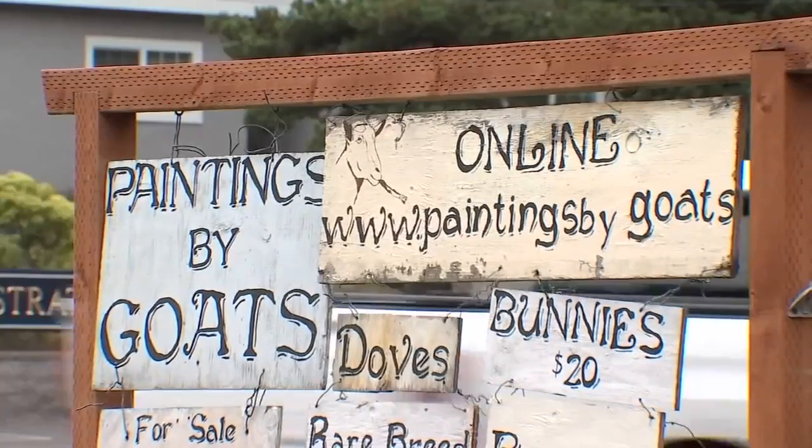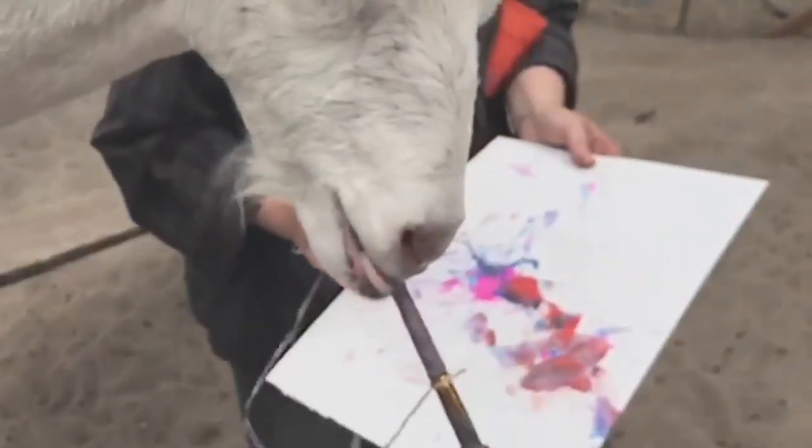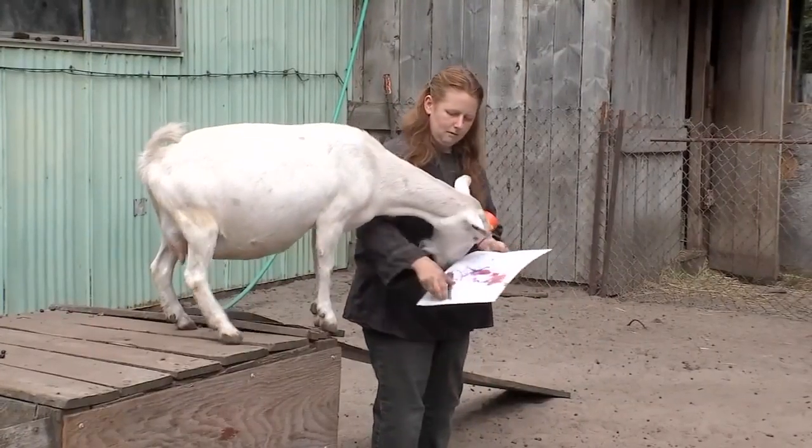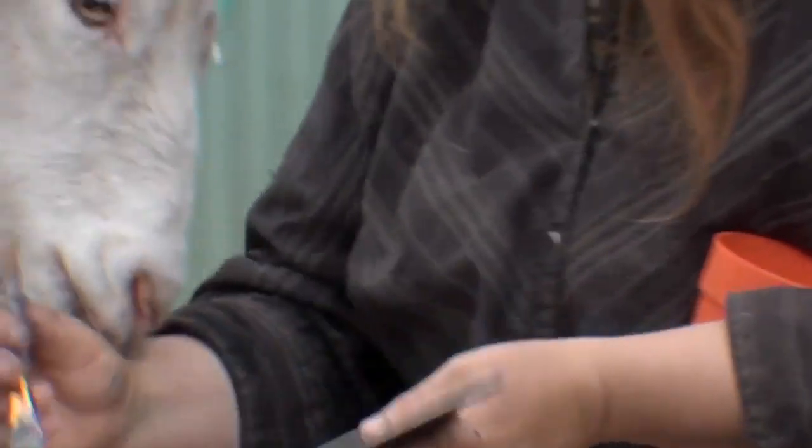In the case of these goats, their work has extended across the globe. Once they found out the goats could paint, of course they got them a website. Their artwork is available online with customers as far as the UK. People will sometimes buy one and go have it professionally framed. And if you're wondering why — why not? It was just funny. It's just something different to do, to occupy their time and the goats' time.